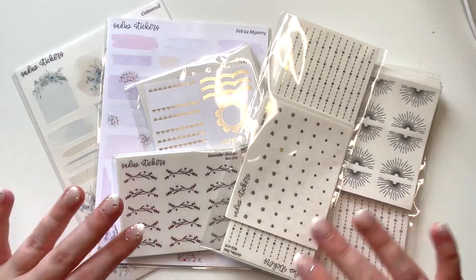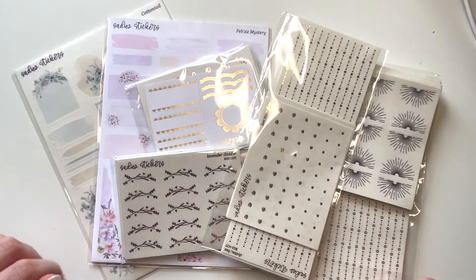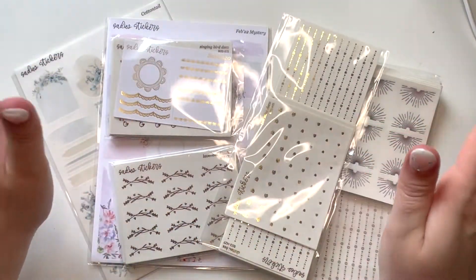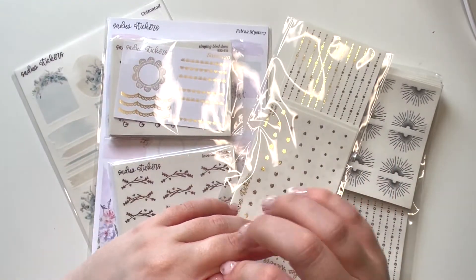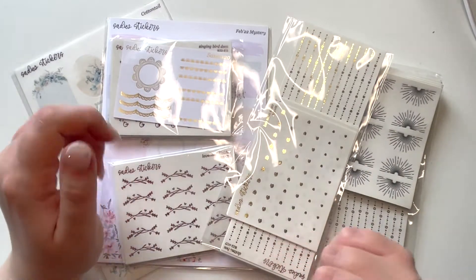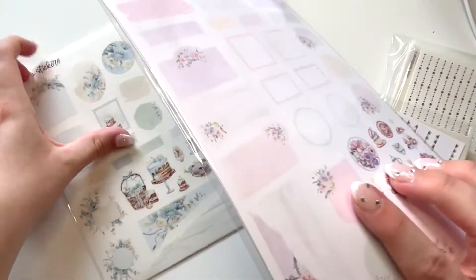Next up — no shock to anyone — I have a load of orders from Alicia at Sadie Stickers. I also PR for Alicia, my code is Saskia20. Our freebies have just been updated — this is my old freebie but I'm in love with my new one and I can't wait to get it. I have four $2 Tuesdays here, then the February mystery, and also my Easter kit. If you want to see my new freebie, go check out Shanice at Planners and Tacos — she recently did a haul and the cover photo is actually my freebie, and she hyped me up for like 10 minutes straight!